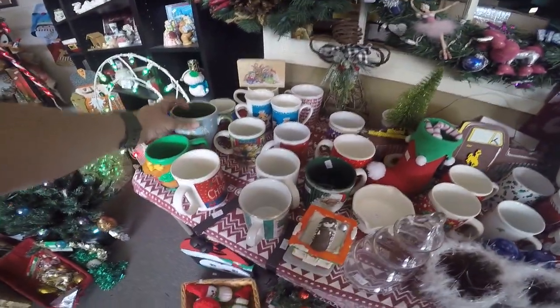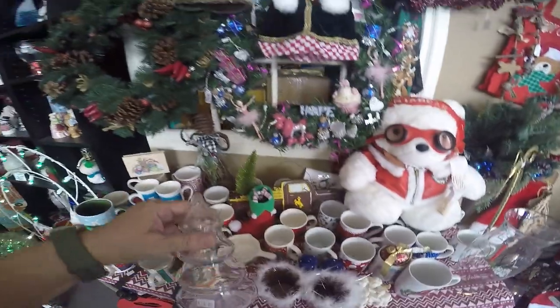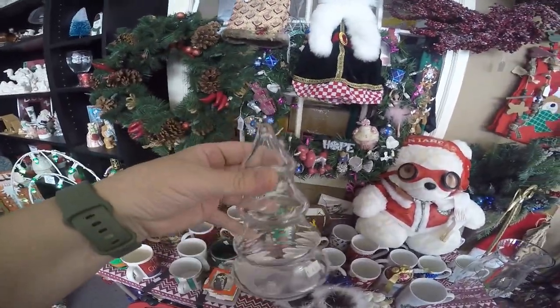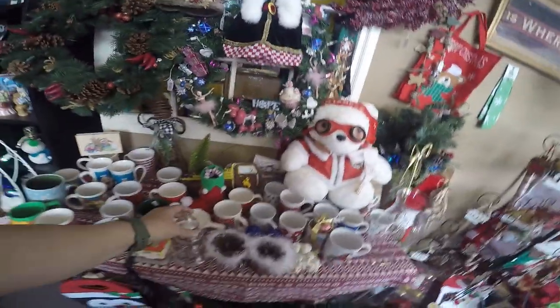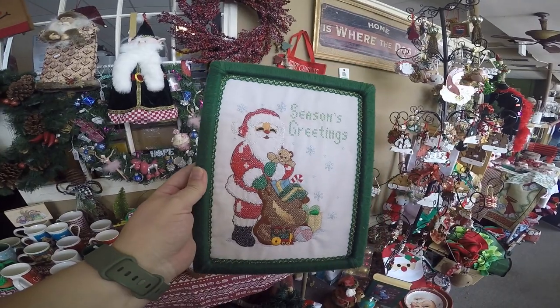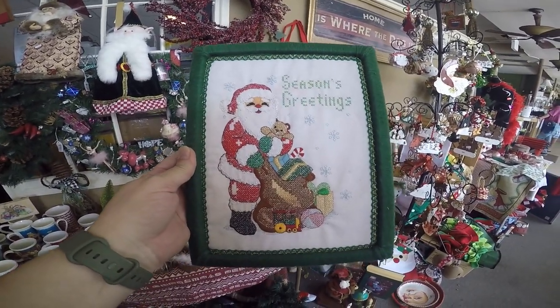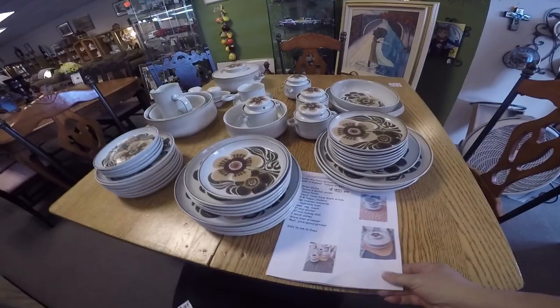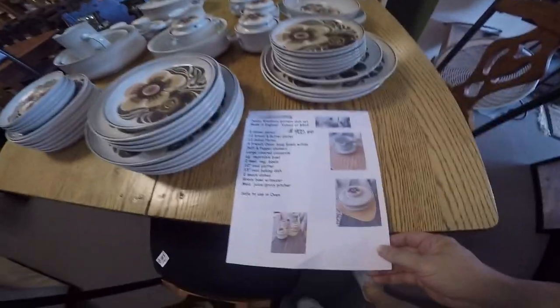Then I found this little glass Christmas tree jar — it was marked $4, so I ended up paying $2 for that. Super cute — I have another one of those at home. I also found this stitchery that I ended up paying a dollar and a half for that I can use to upcycle on a piece of clothing. We found a couple of other things we're getting as gift items, but we wanted to leave those off camera.